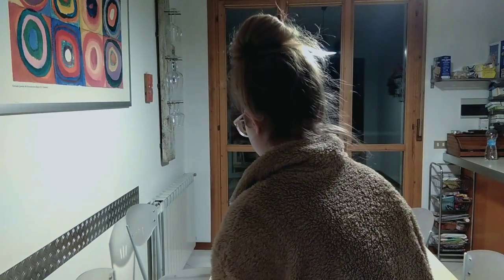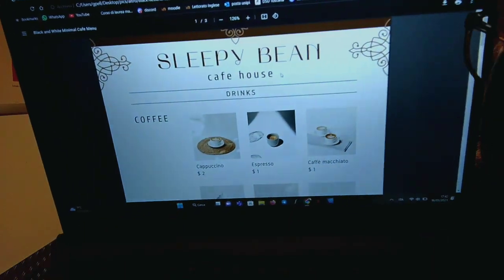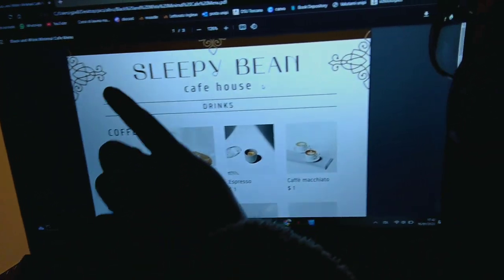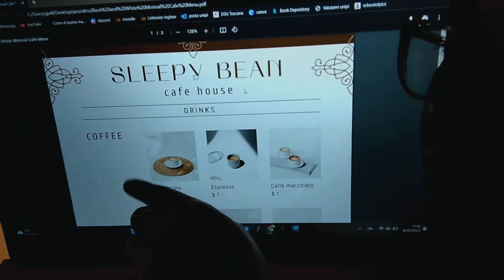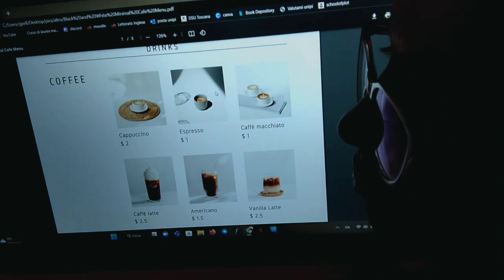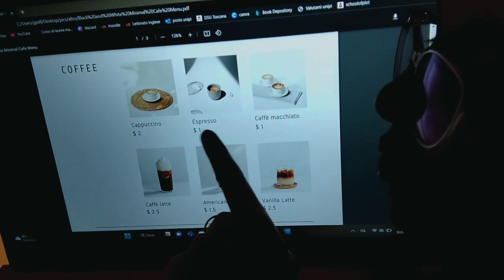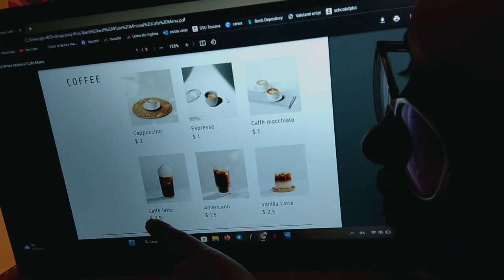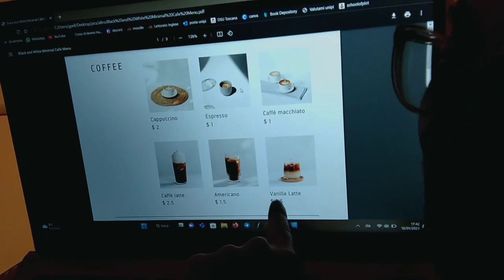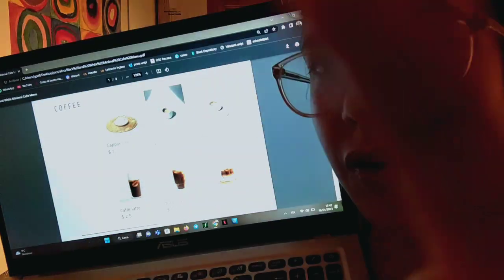Would you like me to show it to you? Okay, so let me just grab my PC. Okay, I have the menu right here. So, as you can see, we have a variety of coffees. You can order a cappuccino, an espresso, a caffè macchiato, caffè latte, americano, and a special vanilla latte. Do you know the difference between all of these?